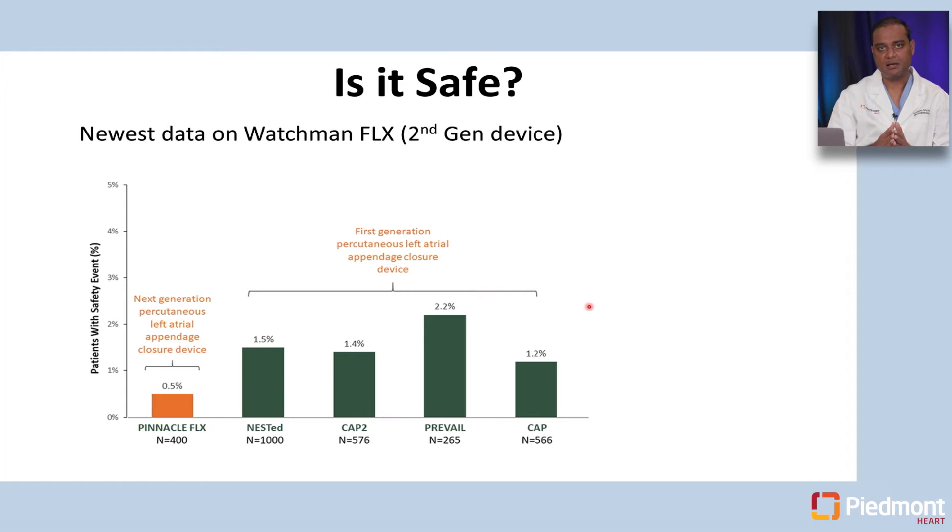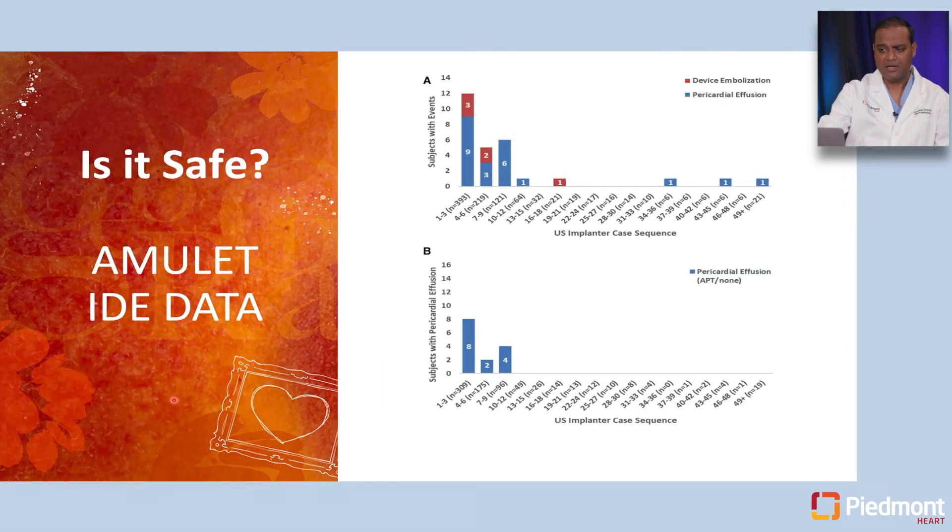Clinically, we no longer use the first-generation Watchman device. We use the second-generation Watchman Flex, which underwent its own trial called Pinnacle Flex. The complication rate in Pinnacle Flex was really about 0.5 percent — a very safe zone compared to the previous-generation Watchman device.